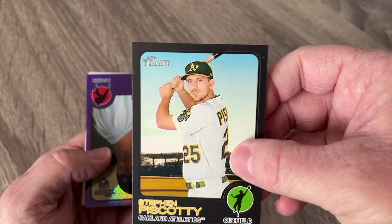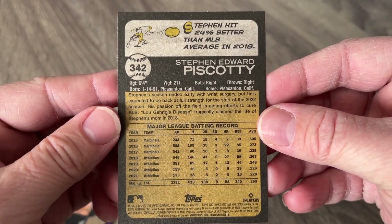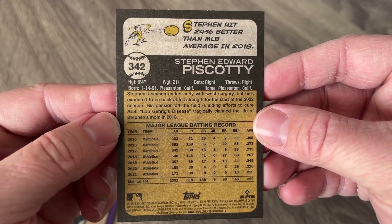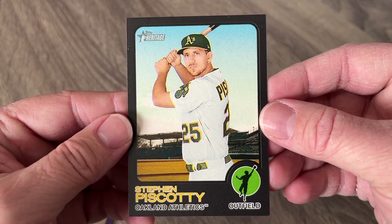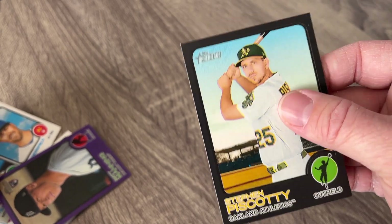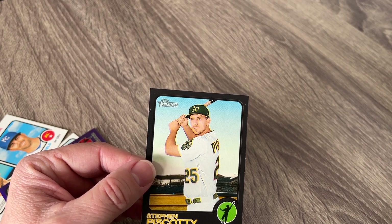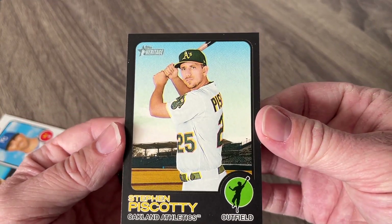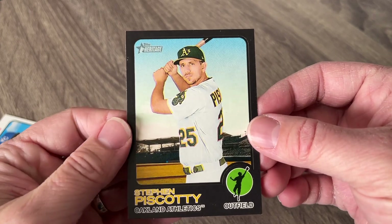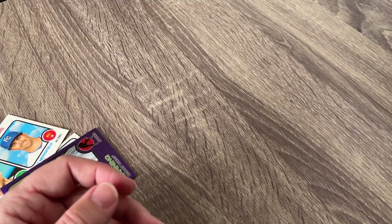It looks like we've got something. Why was it upside down? Is it numbered? That's one of those ones you've got to go look at. Oh, it's a black! Wow, okay. I'm sitting there going, I don't understand. Yes! The blacks are 50 copies only. So there you go. But man, it is going to be hard to keep those corners good — you can even see it, it's already kind of damaged there. Stephen Piscotti, ex-Cardinal right there — 50 copies. That's a hobby-only card. Really awesome, very cool.